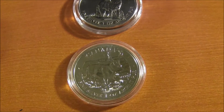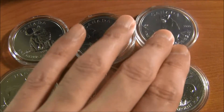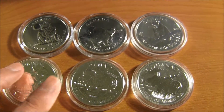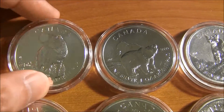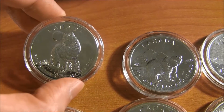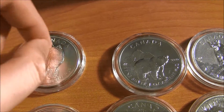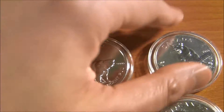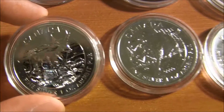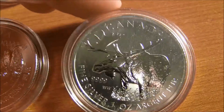Now here I'm going to show you the Canadian Wildlife Series. It's always a hit and miss. Most of you probably know that the Cougar and the Grizzly Bear — especially the Cougar — I think this is the highest valued one. I don't know why they're valued higher, but they are like $60 for this coin or even more. The Grizzly and the Cougar, I think they're around $40, give or take. And then you have the more recent ones: the Antelope, the Bison, and the Moose.